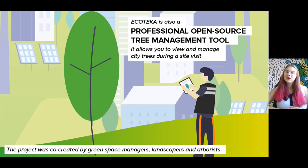Ecoteca is also a community of actors — green space managers, landscapers and arborists — who have co-created an international open source tree management tool to improve their urban forestry practices. The objective is to save time and to be more precise by following the trees individually or in groups.